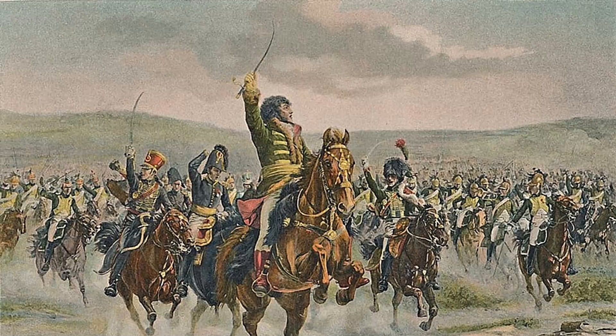Napoleon built up a formidable cavalry force, most notably of heavy cuirassiers, which played a vital role in the battlefield, but demanded considerable logistical support. There were three types of cavalry in the French Imperial Army. The cuirassiers were perhaps the most distinctive of all. Amongst the 25 regiments,